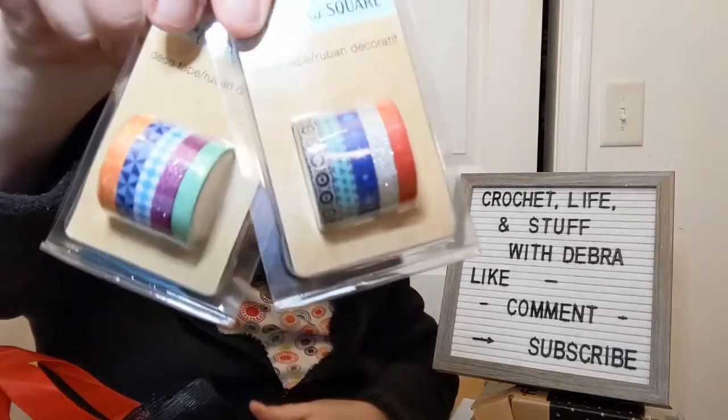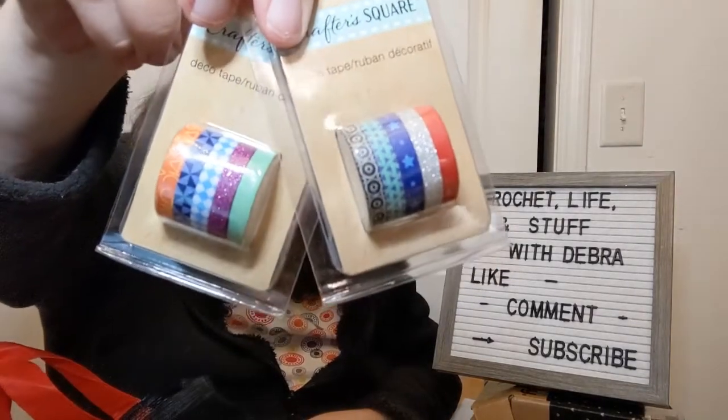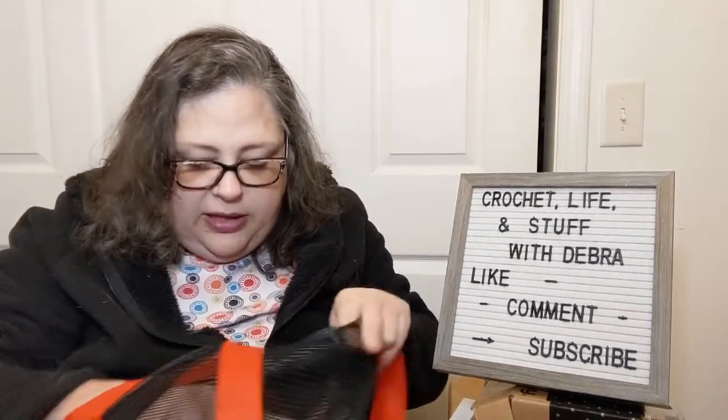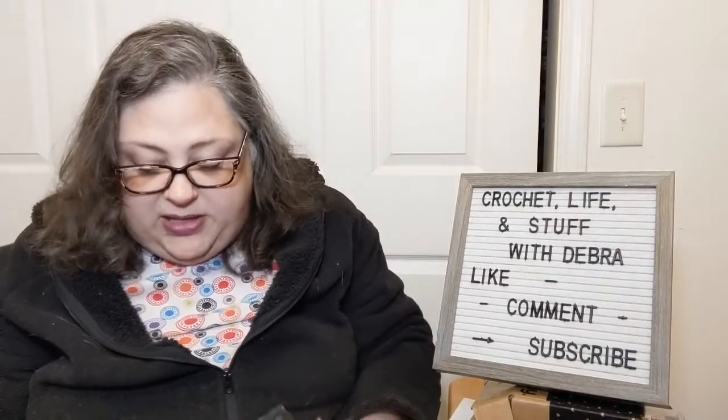I got some washi tape kind of stuff from Dollar Tree — a book a piece. I thought they were kind of cute, just a little something. Still looking for my Lisa Frank stickers though. I cannot find any more Lisa Frank stickers and it's really stressing me out because they're almost gone, and I love me some Lisa Frank stickers. What's a girl to do?